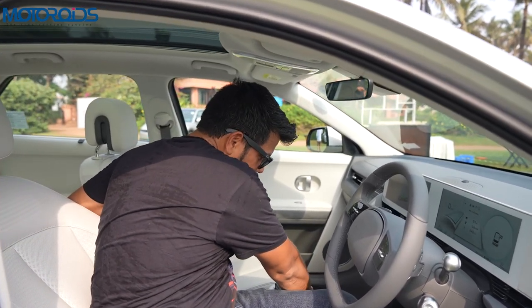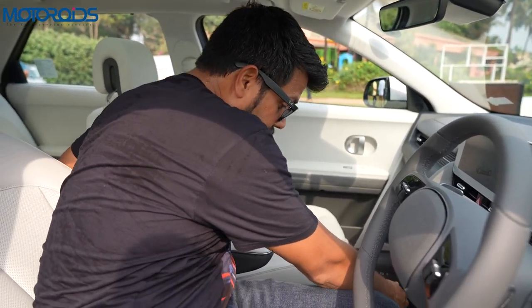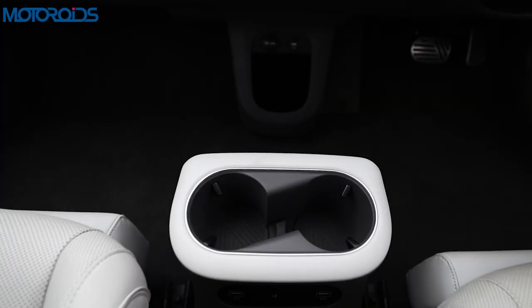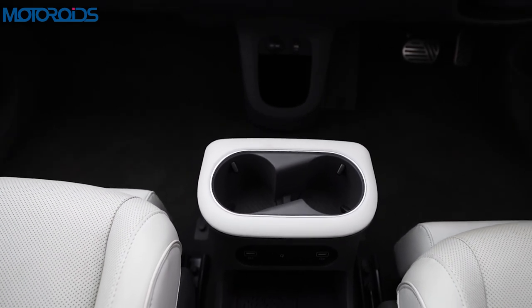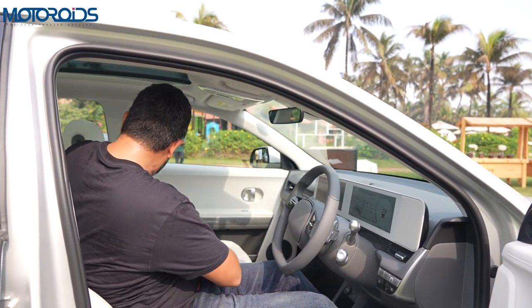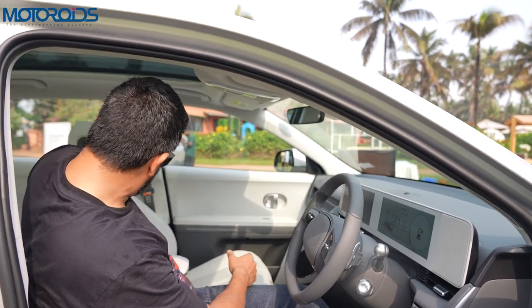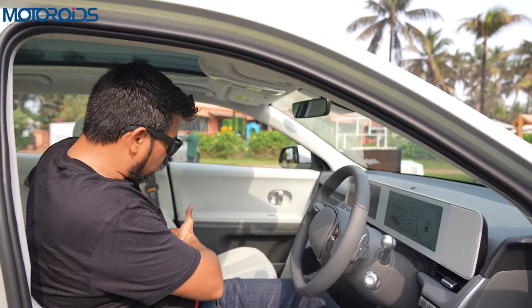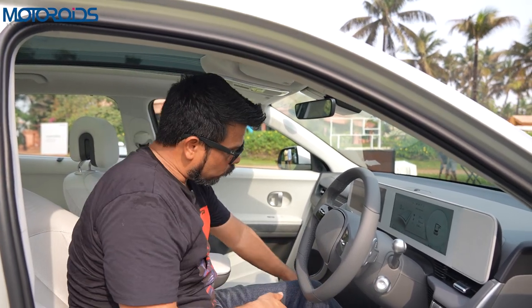These seats are meant to be reclined all the way back, so in case you're stopped at a battery replenishment point where you have to wait for an hour, you can just lounge around without any problem. The seats here have to be one of the most comfortable I've come across. Another unique thing is this magnetic pad where you can put a magnet and a post-it note or a picture of your family. You can turn the traction control off from here, you have electronic parking brake, auto hold function, and you can open the tailgate using this button as well.